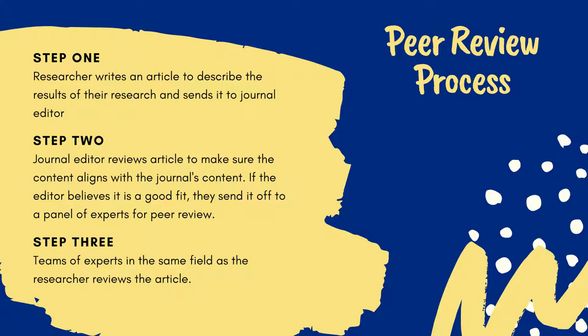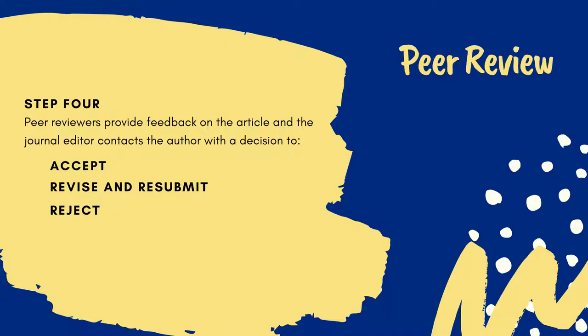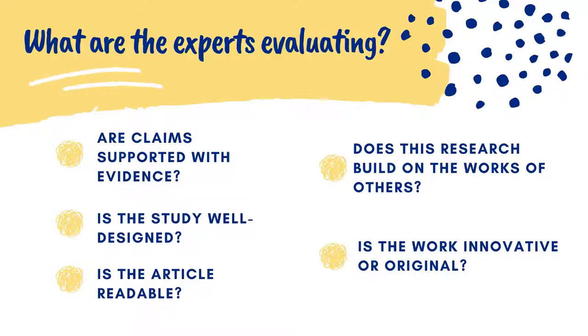An important feature that distinguishes scholarly articles is that when an expert in a given field conducts research and writes up the results, findings, or conclusions and sends it off to a reputable journal for consideration for publication, the editor will send that article out to a panel of other experts trained in the same field that the article covers.